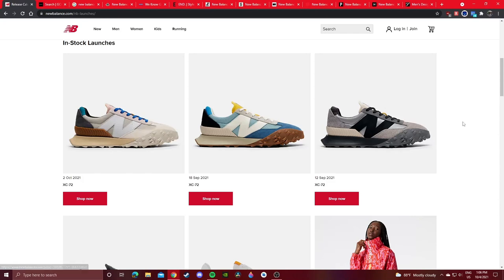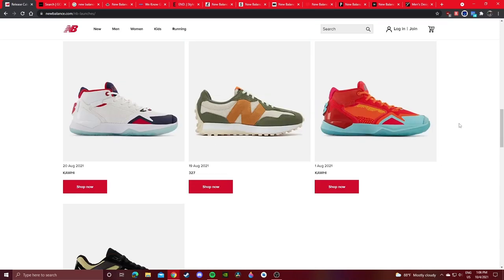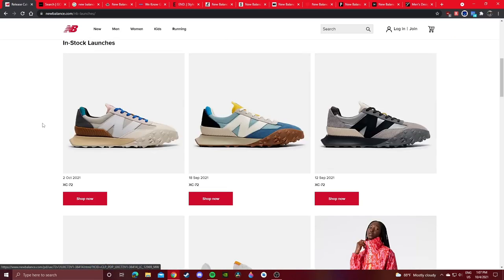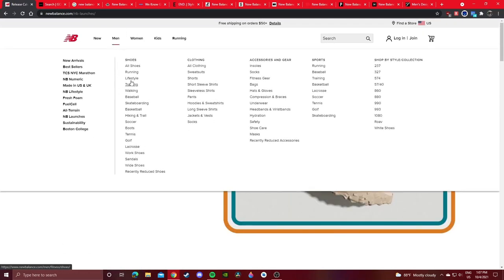A lot of the new XC-72s were released and they consider that hyped. It's definitely a new model. You got some 327s, some Kawais, and the Todd Snyder 327s as well. That's how you find the more hyped and new releases directly from New Balance. But another way to find them is just going to the Lifestyle section of New Balance.